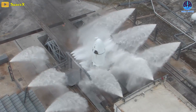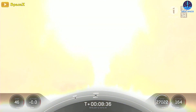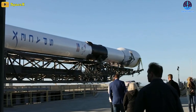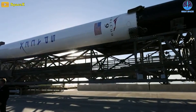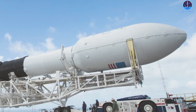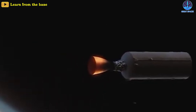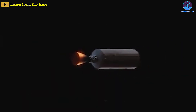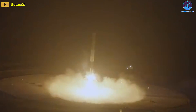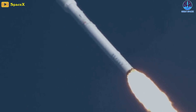All but one launch — Crew Dragon's in-flight abort test — required a new Merlin vacuum engine. While SpaceX is most famous for the successful realization of rapidly reusable Falcon boosters, the company's overall success is also inextricably linked to Falcon's second stages, which are always expended after every launch. For every spectacular Falcon booster landing, a Falcon second stage either unceremoniously burns up in Earth's atmosphere or finds itself stranded in orbit. As a result, SpaceX has had to expand the production of Falcon second stages at extraordinary levels.